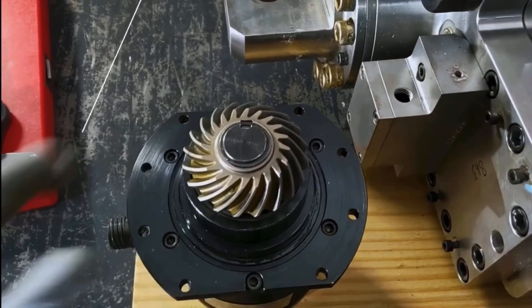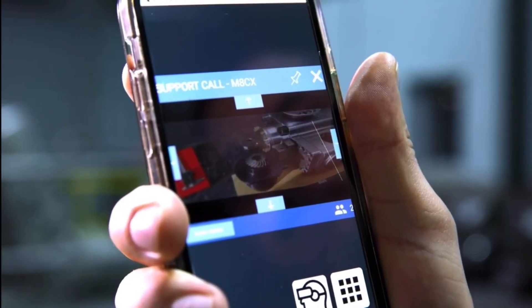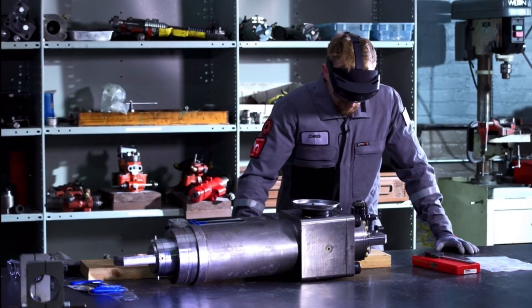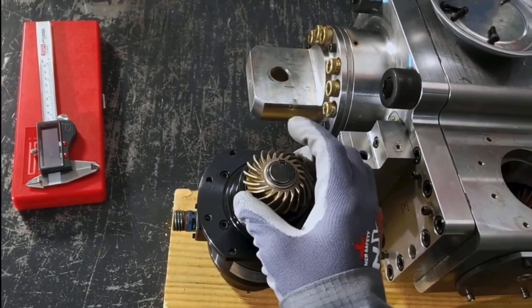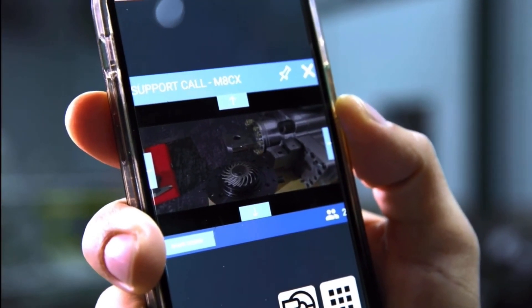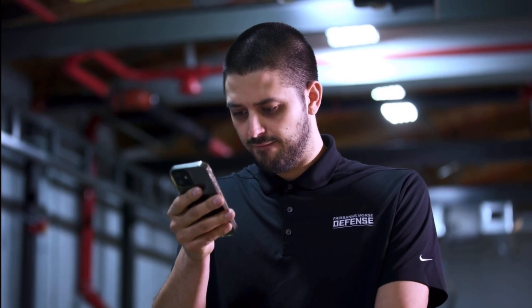All parties participating in a remote collaboration call have access to system data in a shared virtual space with FM On Board. This allows us to multiply resources, remotely train, troubleshoot, and complete a repair more efficiently from anywhere in the world.